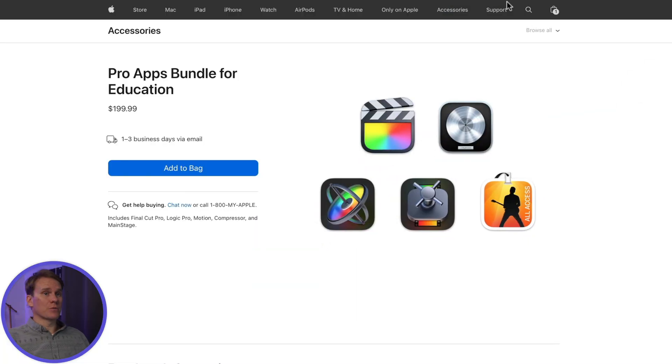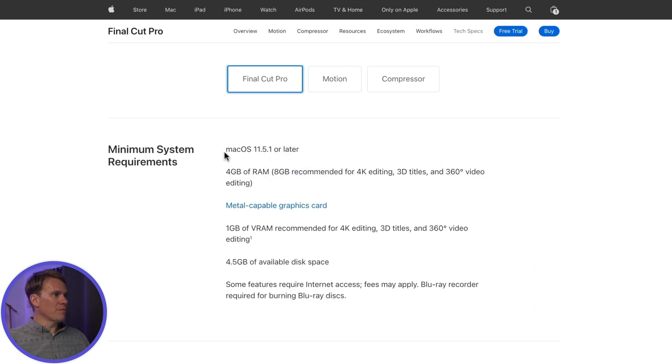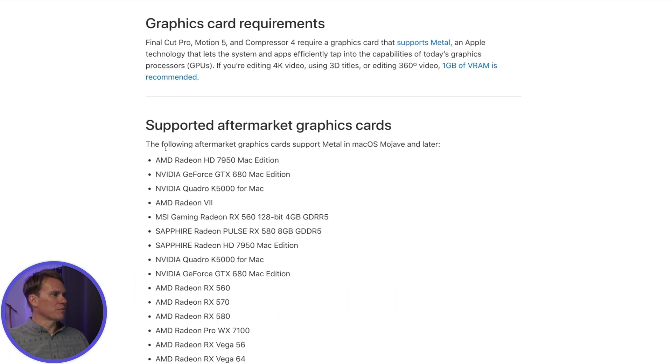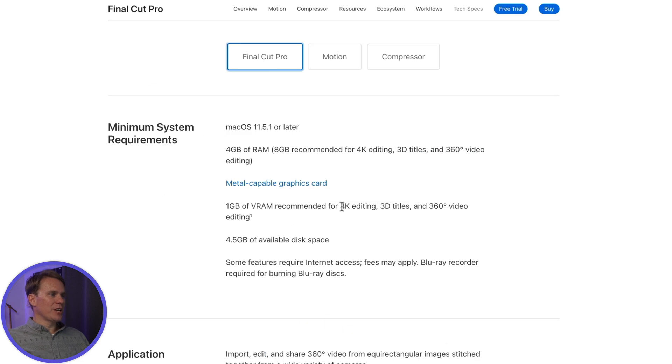Final Cut Pro has some minimum system requirements. You need macOS 11.5.1 or later. They recommend at least 4GB of RAM, and 8GB if you're going to do heavy video editing like 4K video, 3D titles, or 360-degree editing. You need a Metal-capable graphics card — clicking a provided link shows supported aftermarket cards. For heavier editing, they recommend at least 1GB of video RAM. You also need at least 4.5GB of disk space to install the app, plus space for your projects — I recommend at least a 1TB solid-state drive.